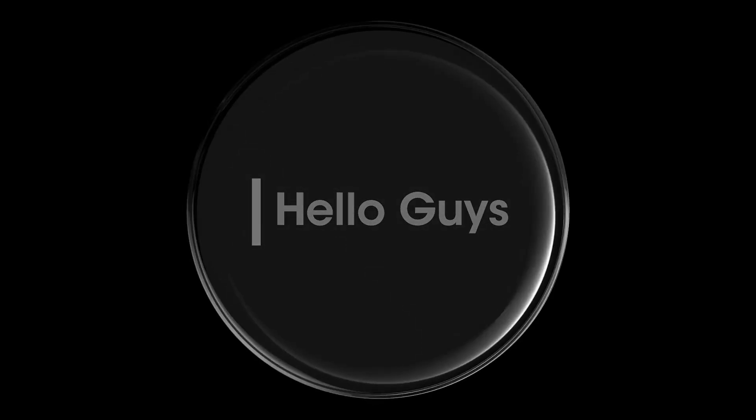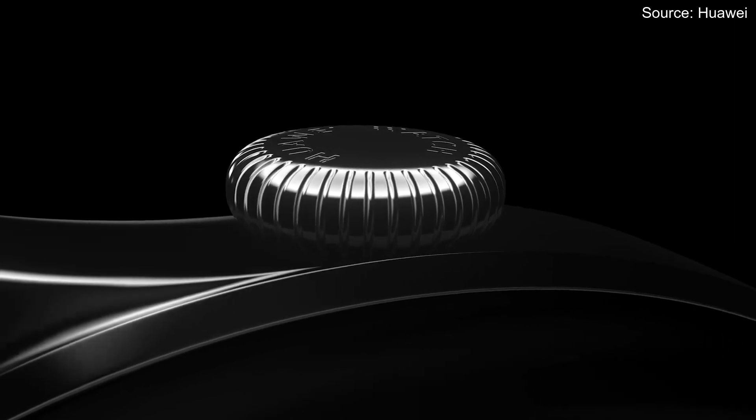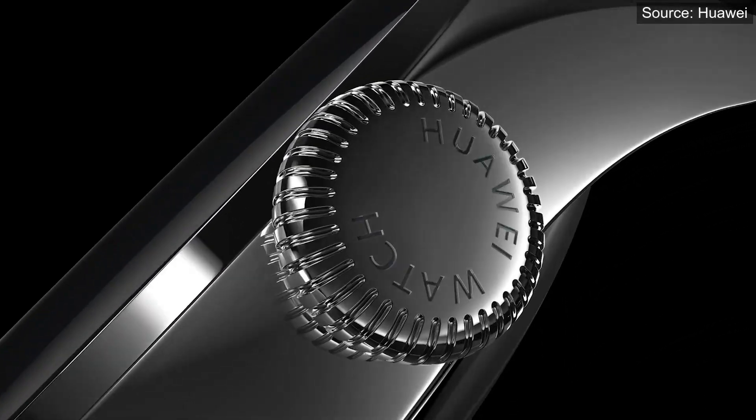Hello guys, welcome to our channel. As you know, Huawei's first ever HarmonyOS smartwatch, the Huawei Watch 3 series, has been debuted in June this year.